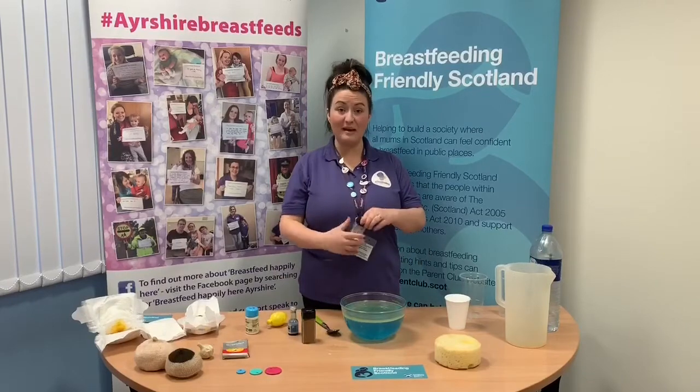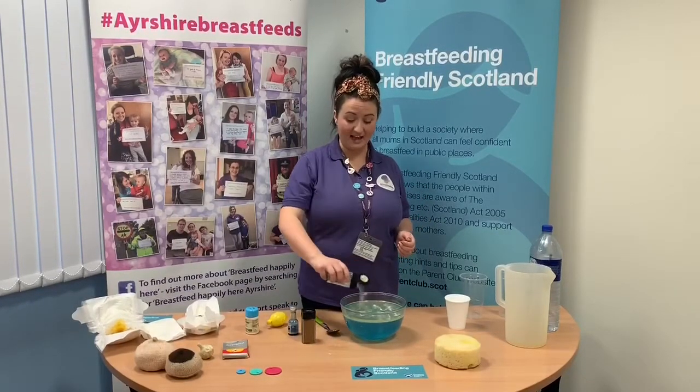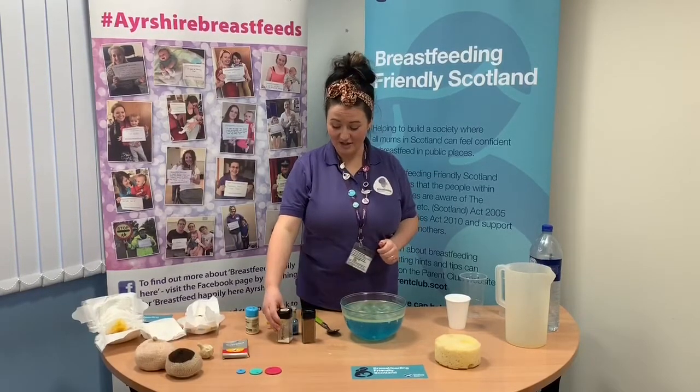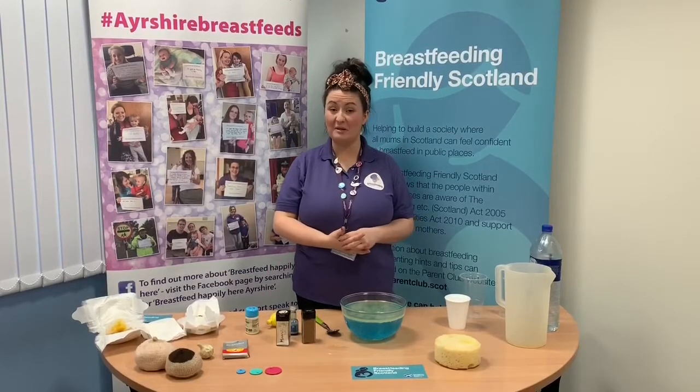Breast milk contains all of the minerals that baby needs, including calcium, zinc, and iron. The amount of iron in breast milk isn't very high, but this is because iron is really easy for babies to digest — it's the exact right amount the baby needs.